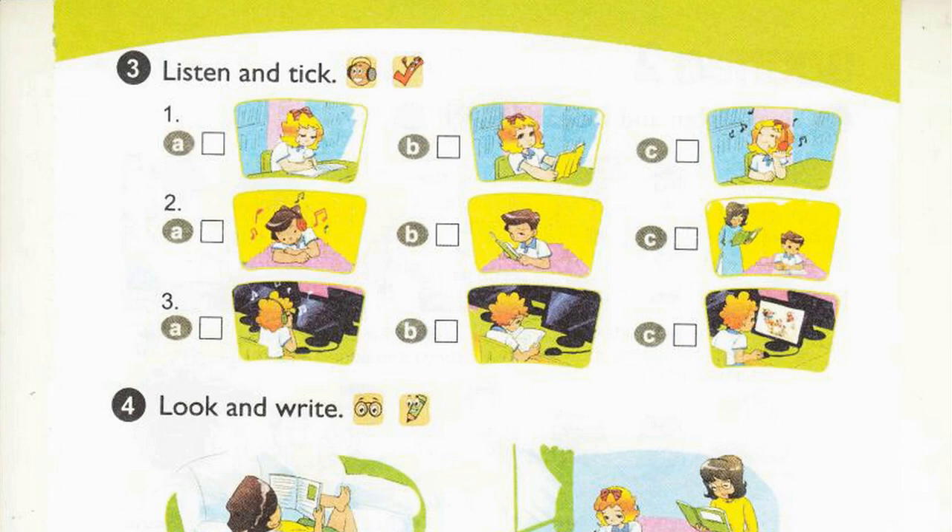Page 59, Activity 3. Listen and tick. 1. Where's Linda? She's in the library. What's she doing? She's reading a book. 2. Where's Nam? He's in the classroom. What's he doing? He's writing a dictation. 3. Where's Peter? He's in the computer room. What's he doing? He's listening to music.